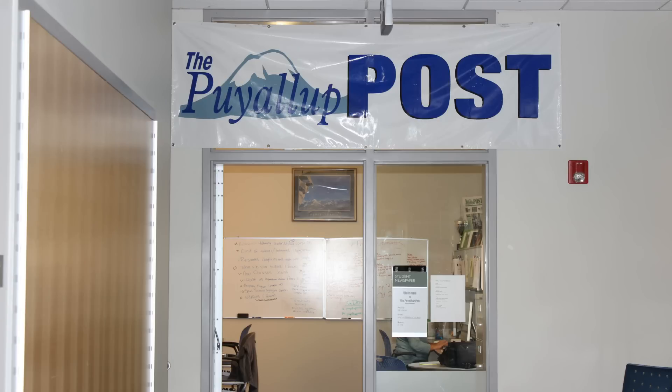Further down the hallway on the left is the Puyallup Post Office. Feel free to come in and say hi and let us know if you have any suggestions about what you'd like to see in our paper.